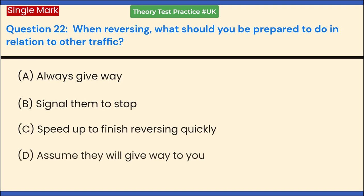When reversing, what should you be prepared to do in relation to other traffic? a. Always give way. b. Signal them to stop. c. Speed up to finish reversing quickly. d. Assume they will give way to you. Answer: a. Always give way.